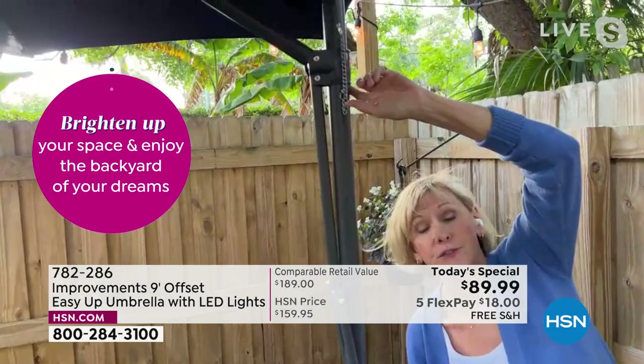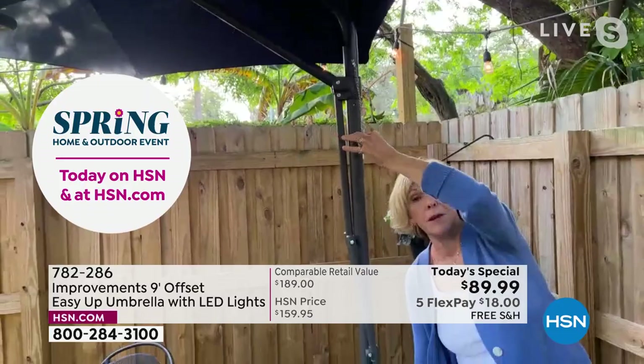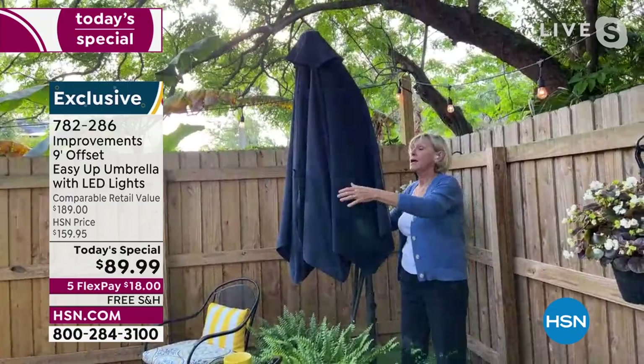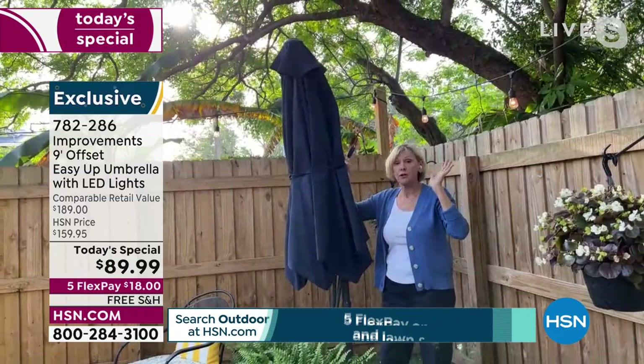It's important to keep your umbrella up, and the pin is always hanging there. Simply let it go to close. The lights are all encased inside the beautiful canopy. On a windy day or at night, we recommend closing your umbrella for safety. You get a self-tie. Then in the morning, when it's sunny, simply open it up with great ease.